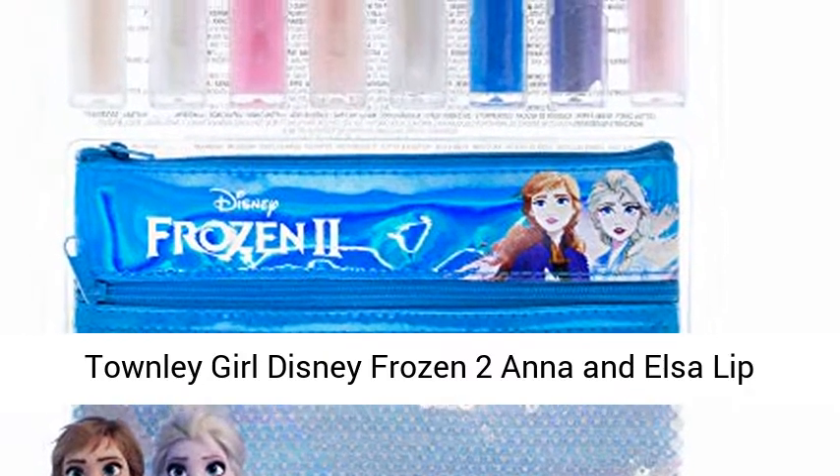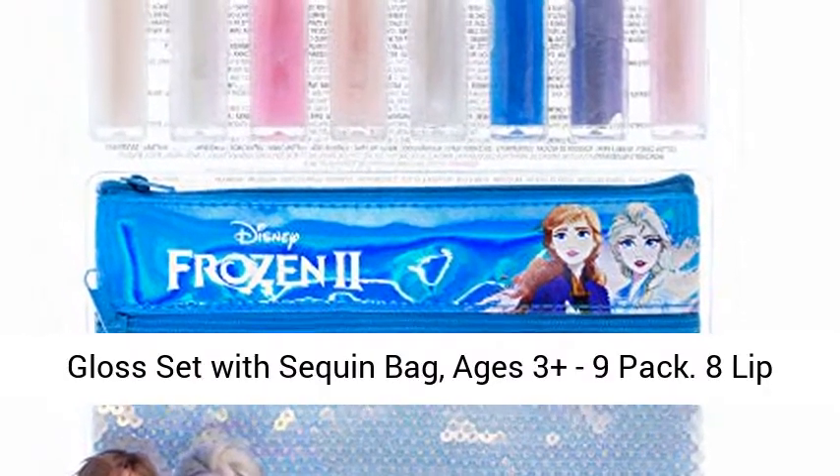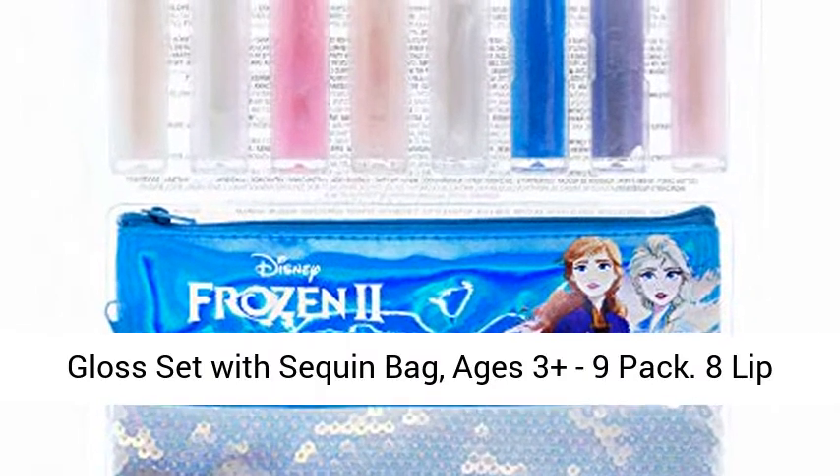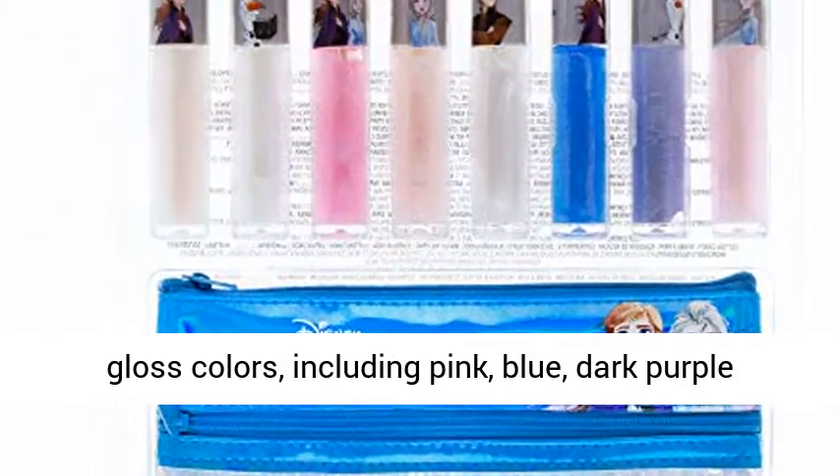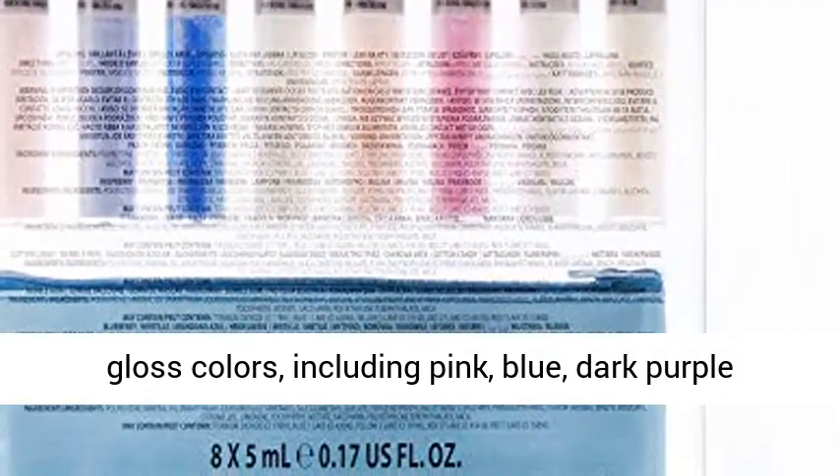Townley Girl Disney Frozen 2 Anna and Elsa Lip Gloss Set with Sequin Bag, ages 3 plus, 9 pack. This set includes 8 shimmery lip gloss colors, including pink, blue, dark purple, and rose. All colors apply a shimmery look to lips.